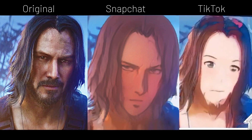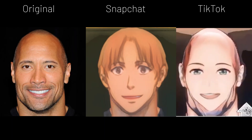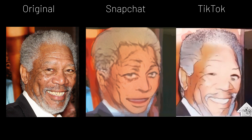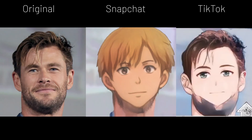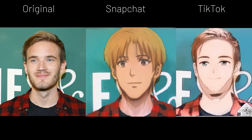Pause the video if you want a closer look, but overall I can see a trend of Snapchat filters really struggling to pick up beards and bald heads. It keeps on deciding to give bald people hair — I mean, that's nice and all, but not what you're supposed to do.